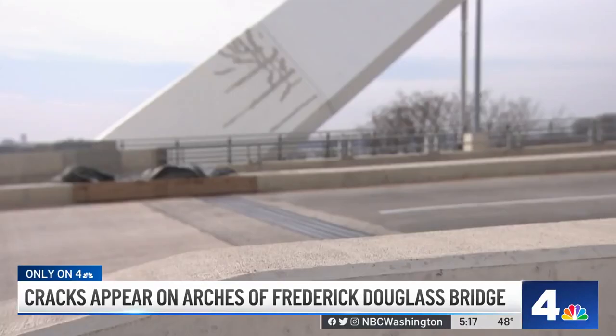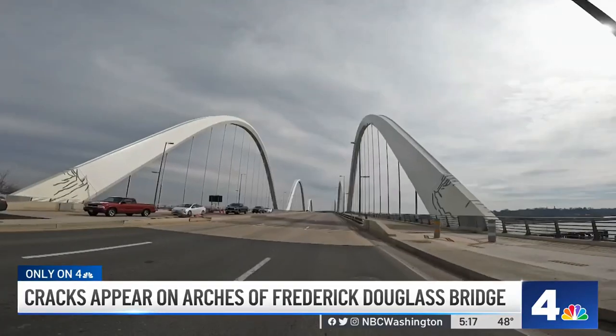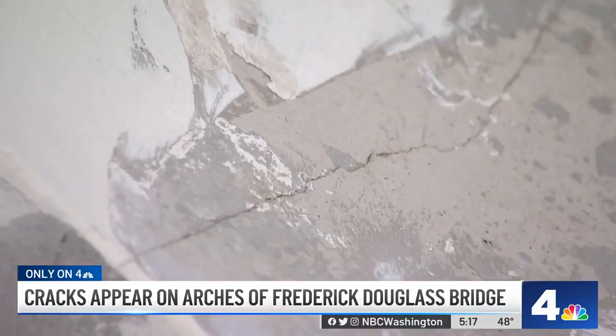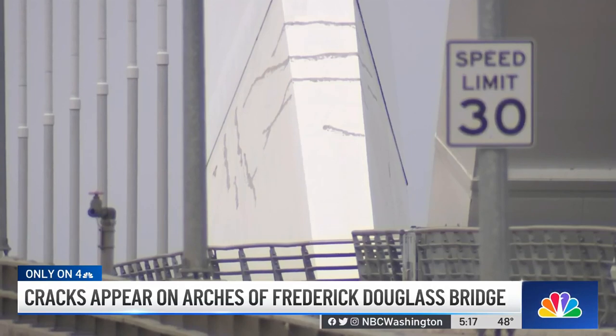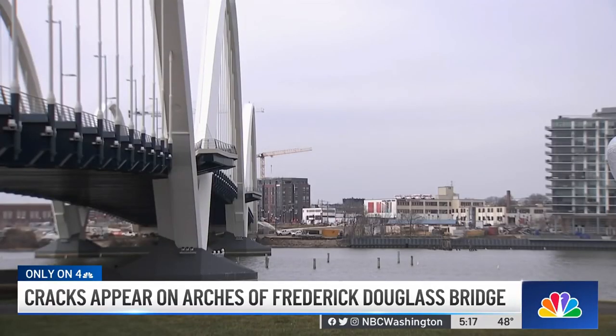DC's newest bridge is cracking in spots. All along the brand new Frederick Douglass Bridge over the Anacostia River, you can see cracks and markings along the piers that support the iconic arches of the bridge.